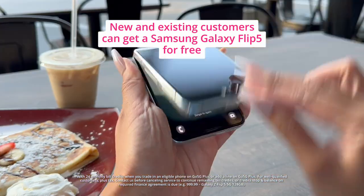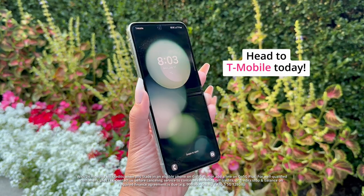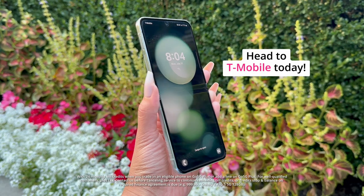And the best part is new and existing customers can get the Samsung Galaxy Z Flip 5 for free at T-Mobile. Head over to T-Mobile and get your Galaxy Z Flip 5 today.